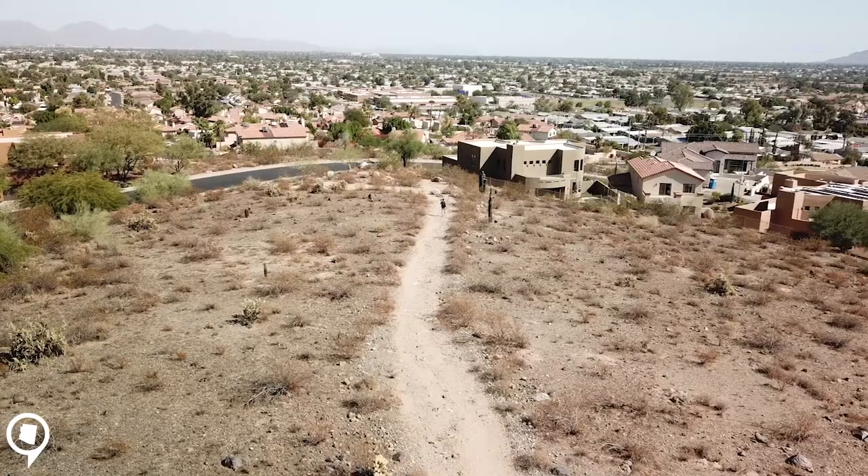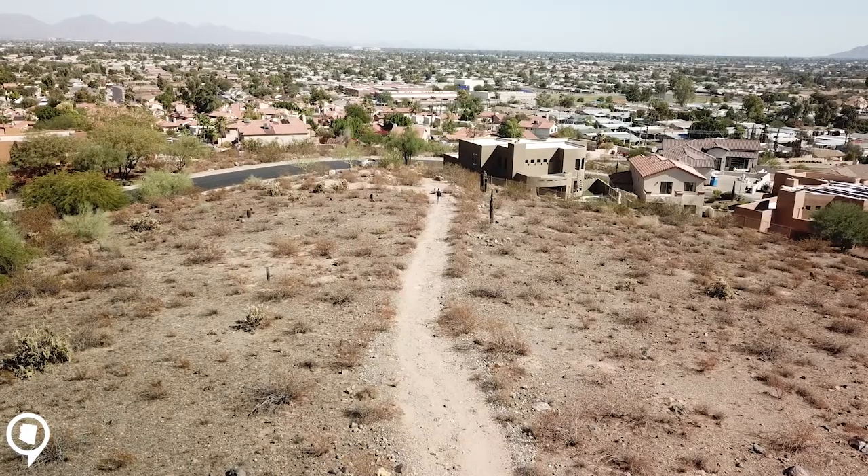Here at Stone Mountain Preserve it offers this great hiking trail. It's enough to get your heart rate up and it's right in the heart of the neighborhood. You couldn't ask for better amenities right in the middle of your neighborhood.